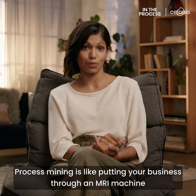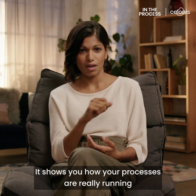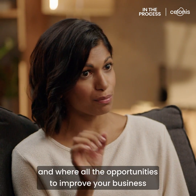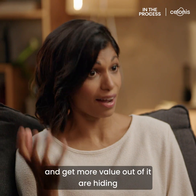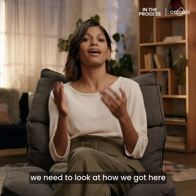Process Mining is like putting your business through an MRI machine. It shows you how your processes are really running and where all the opportunities to improve your business and get more value out of it are hiding. But in order to explain exactly what it does, we need to look at how we got here.